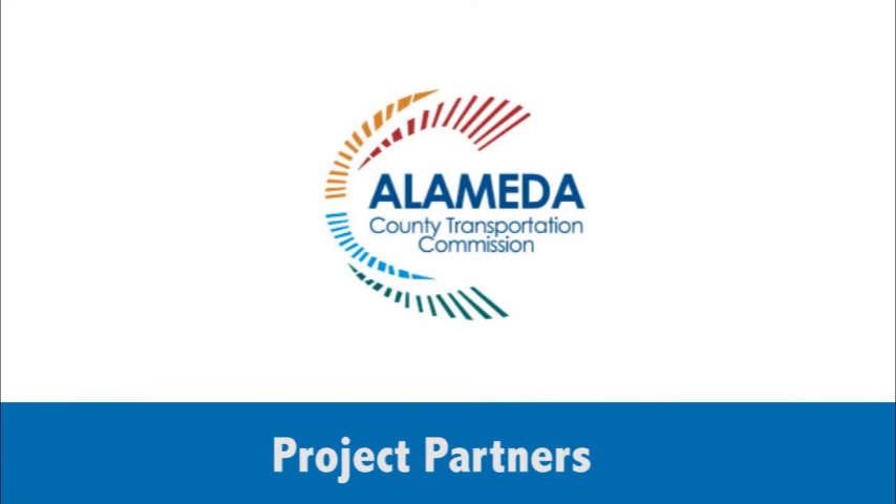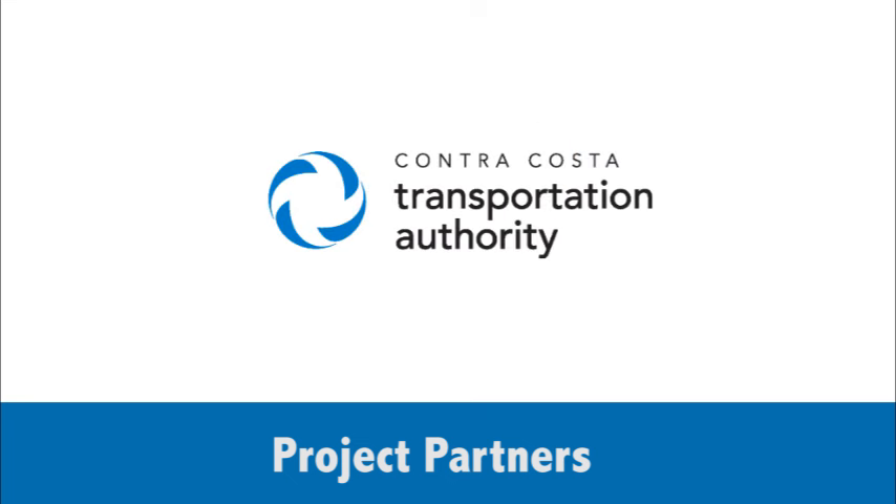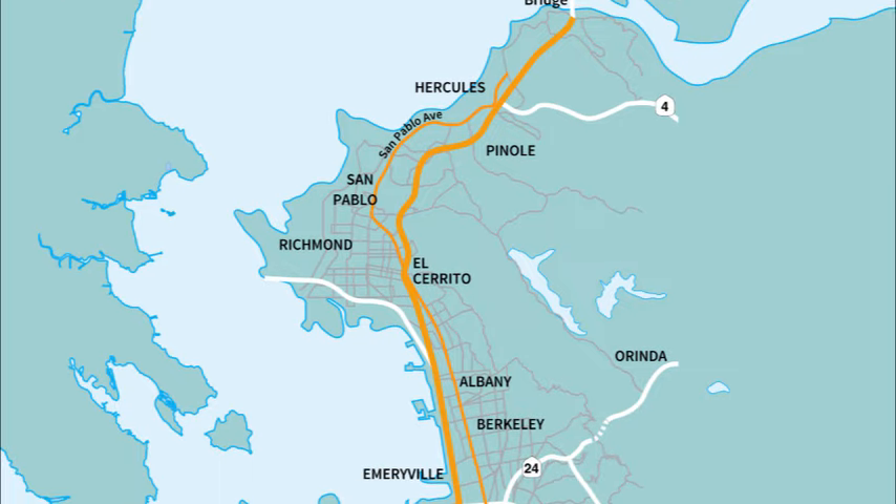The project has huge benefit for a very low cost. The project is a partnership between the Alameda County Transportation Commission, Caltrans, and the Contra Costa Transportation Authority, along with the nine cities and two transit agencies on the corridor.